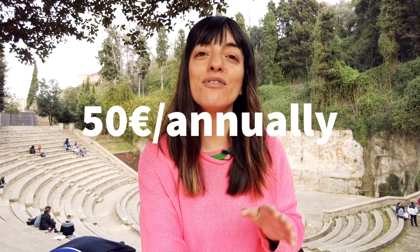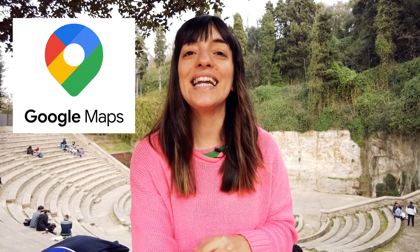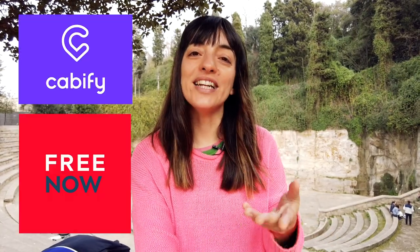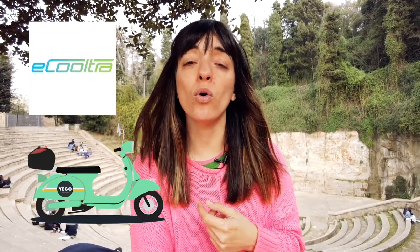We pay 50 euros per year for Bicing — at the moment I'm recording this video — and you can use the bikes for half an hour at a time, which is enough in Barcelona since the city is not so big. Of course we use Google Maps. NextBus is an app we use to know when the next bus is coming — this information is usually at your bus stop, but it's good to have when it's not. For taxis we have Free Now and Cabify. For scooters, the Cooltra app or Iego.